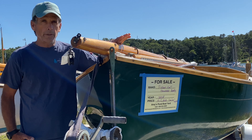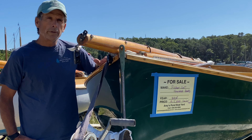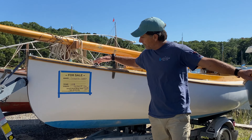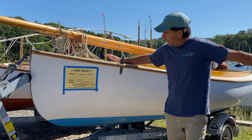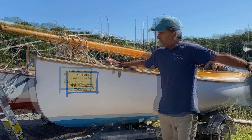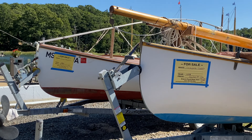Here you can see a Fisher Cat — a really nice boat built by Howard Boats, offered as a co-brokerage with Howard Boats. Here is a Compass Classic built by Merv Hammett in 1998. They're no longer being built, but they're a great boat. All three of these are ideal for Pleasant Bay sailing.